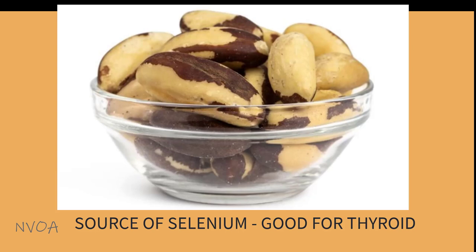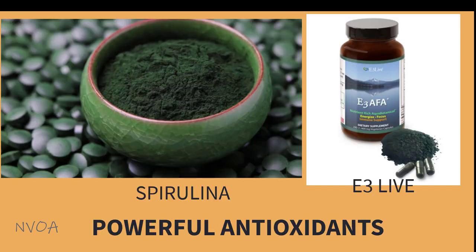Brazil nuts are a good source of selenium, which is good for your thyroid as well. Blue-green algae such as spirulina and E3 Live from Oregon State in the US is very high in many nutrients and is loaded with powerful antioxidants which can protect against oxidative damage.